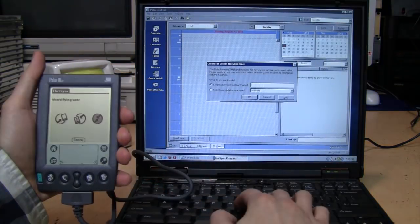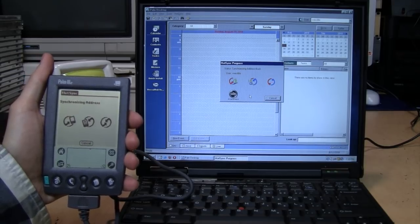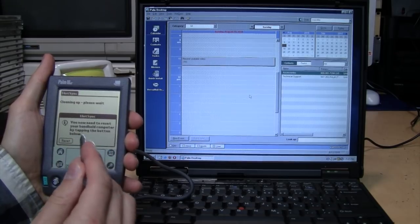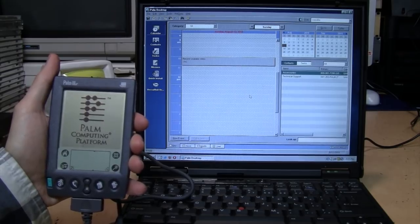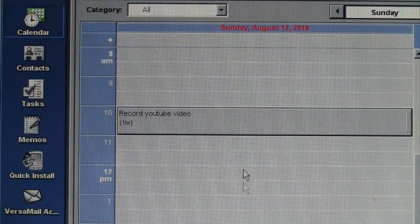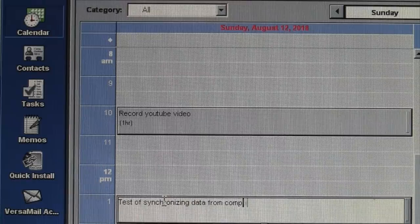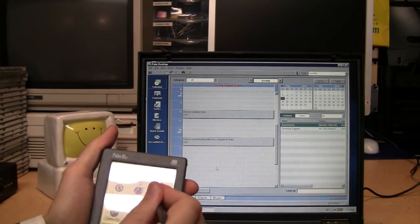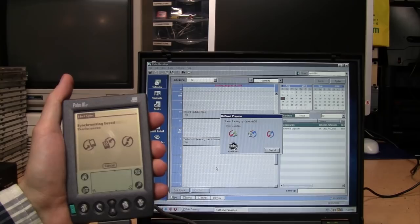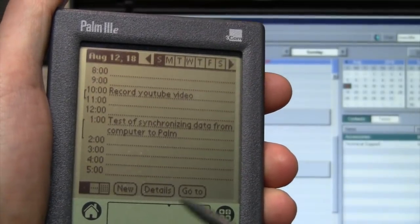I already created an account so I'll choose that, and there it goes - it's doing the update. The to-do list and everything is synchronizing. It says you now need to reset your handheld computer by tapping the button below. That's how fast it takes to boot up. And that thing I typed in using the handwriting recognition - 'Record YouTube Video' - is right there on the computer now. So I'll add a new entry: 'Test of synchronizing data from computer to Palm.'